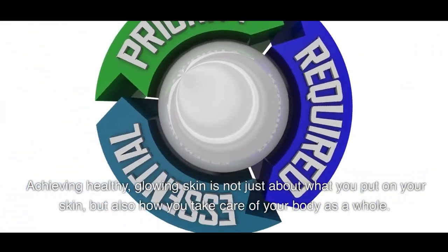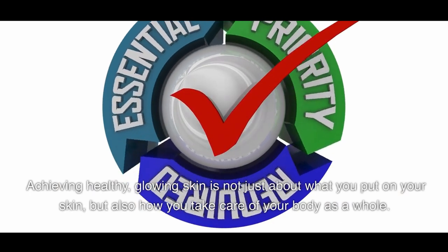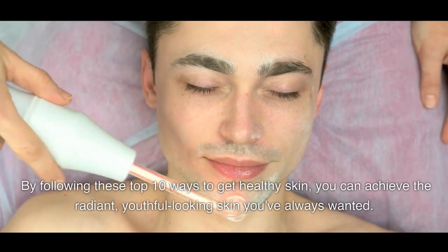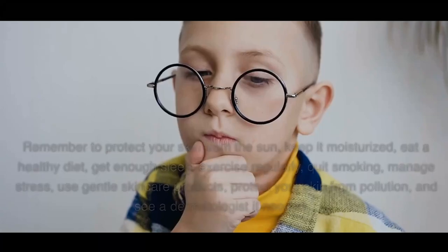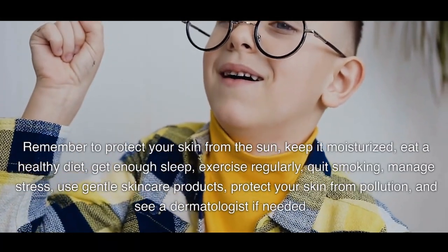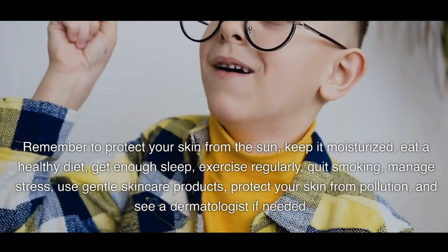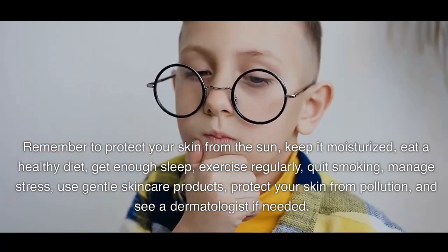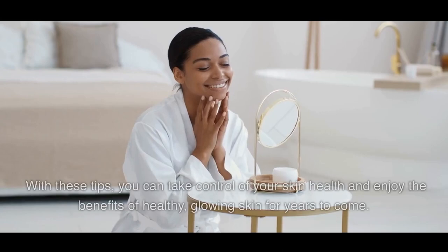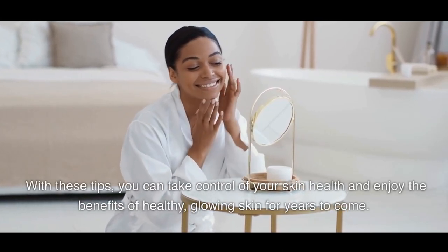Achieving healthy, glowing skin is not just about what you put on your skin, but also how you take care of your body as a whole. By following these top 10 ways to get healthy skin, you can achieve the radiant, youthful-looking skin you've always wanted. Remember to protect your skin from the sun, keep it moisturized, eat a healthy diet, get enough sleep, exercise regularly, quit smoking, manage stress, use gentle skincare products, protect your skin from pollution, and see a dermatologist if needed. With these tips, you can take control of your skin health and enjoy the benefits of healthy, glowing skin for years to come.